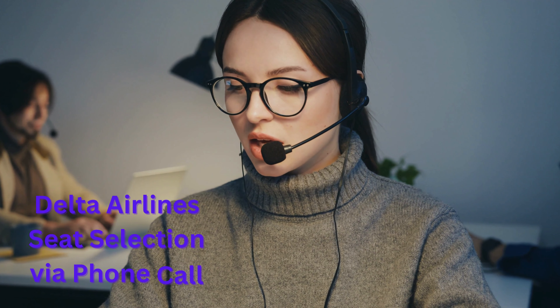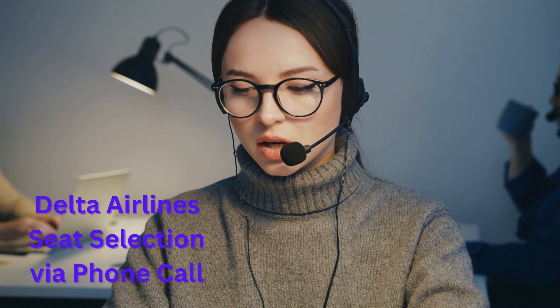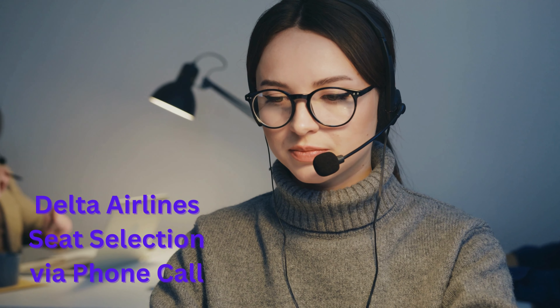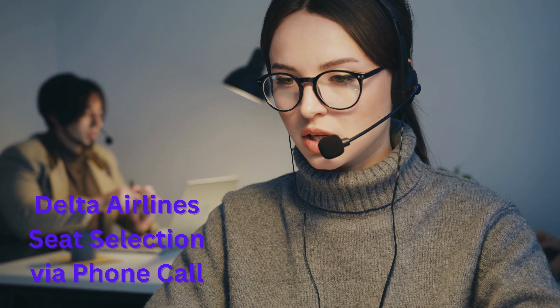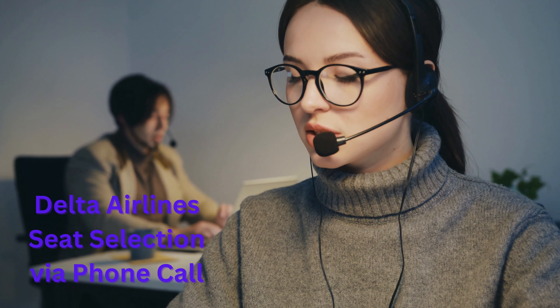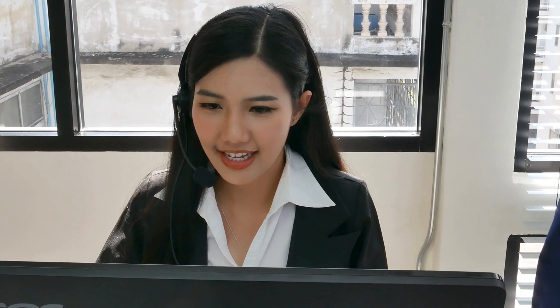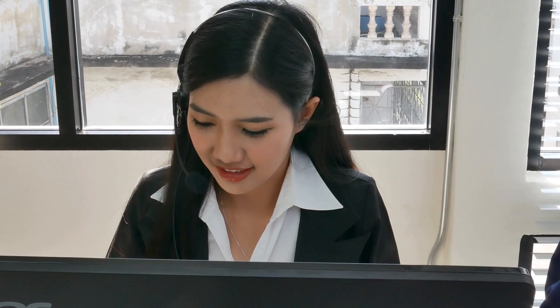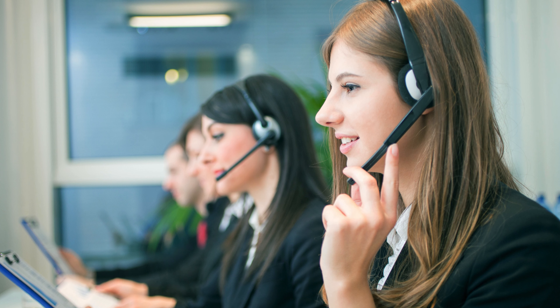Next is Delta Airlines seat selection via phone call. You can contact Delta Airlines customer service at 800-221-1212 to select your seats. When using the IVR, pay special attention to the voice prompts and press the appropriate key responsibly. You will then be connected to a live representative. Provide all the flight details, destination, and seat preference. The live representative will help you in assigning the seat, and after confirmation, you will receive a confirmation email from Delta Airlines regarding your seat.